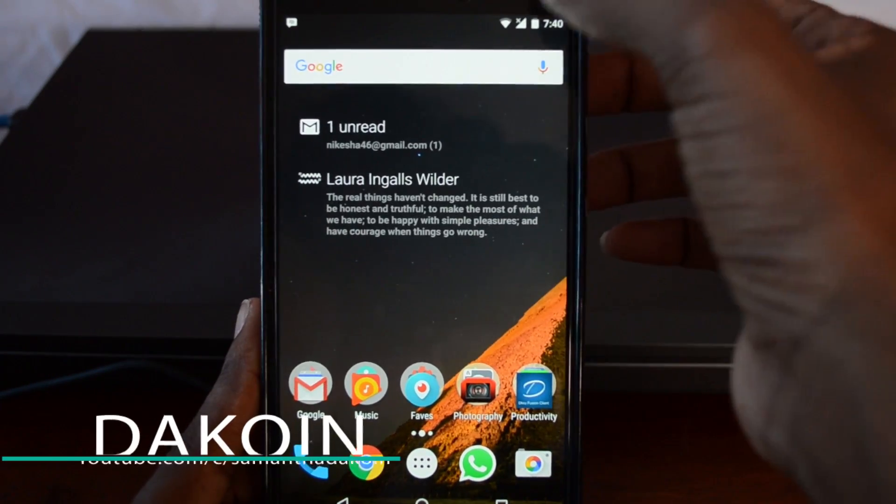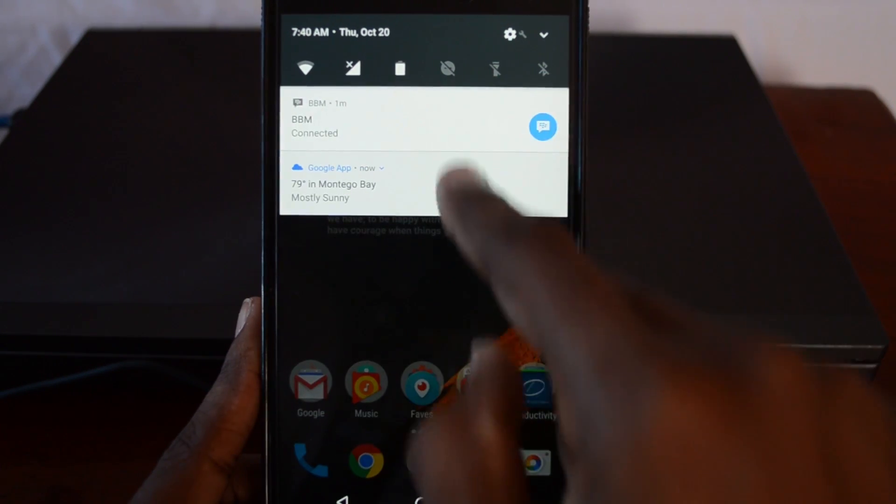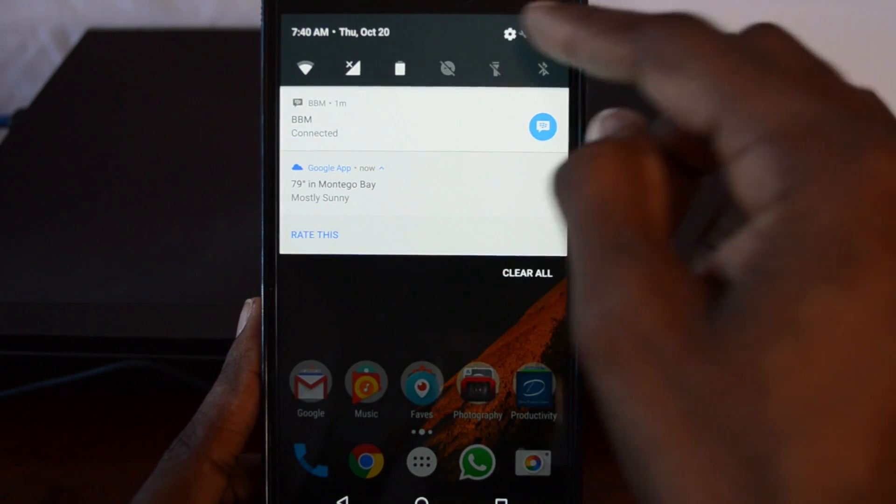The quick toggles at the top are pretty much the same as before, except it's a little rearranged now so you have space for six quick toggle icons at the top instead of the original five.